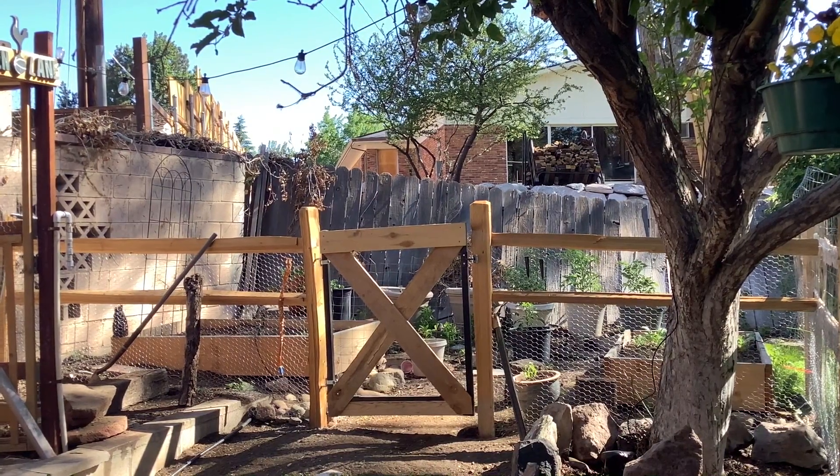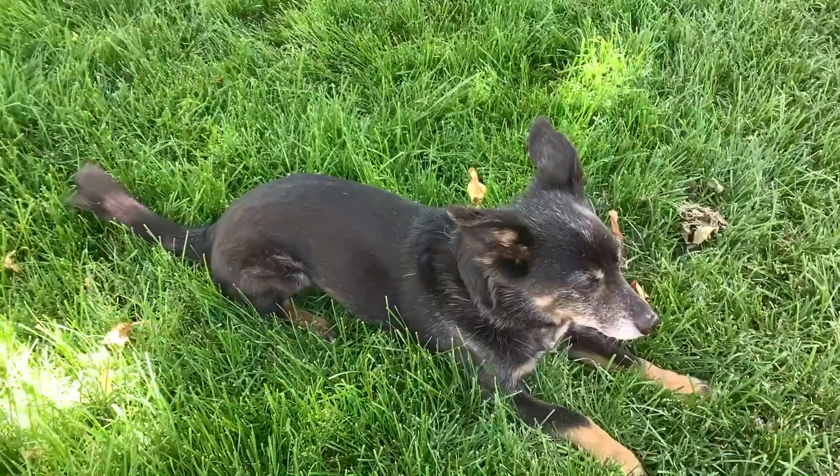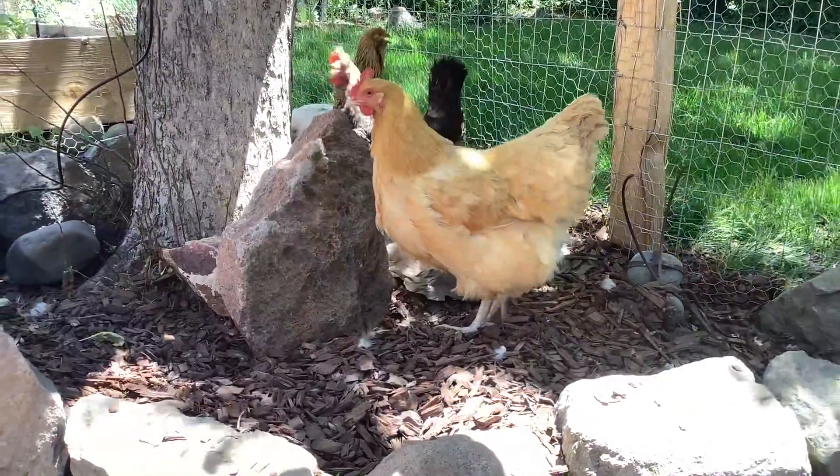We added this extra fenced yard so that the chickens could free-range while still being safe from our two dogs and keeping the hens away from the garden. They really love to eat those tender young plants.